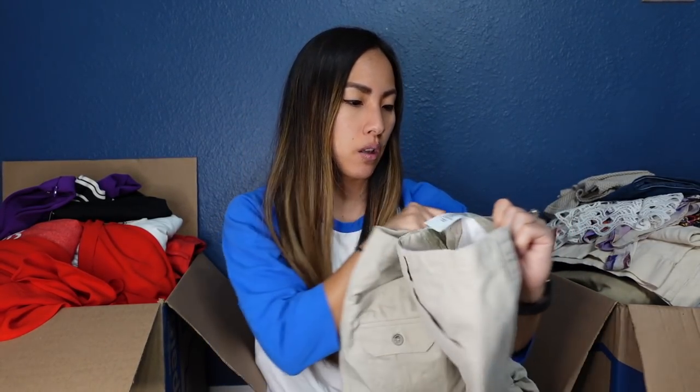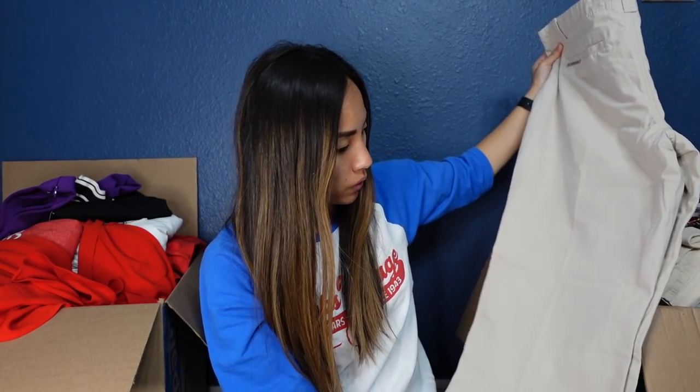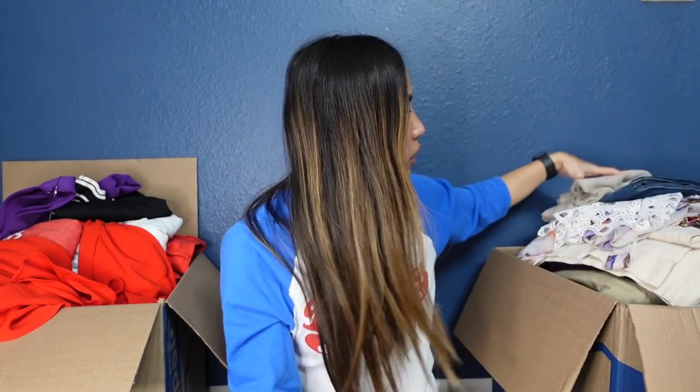This is a pair of pants by Columbia in a size 10 for women. They look like khakis or chinos, but because they're Columbia, people associate it with outdoor activities. I find this kind of stuff sells really well this time of year as people are getting ready for hiking and other outdoor adventures. I'll probably list these for $20 to $25. There's a little dog hair on them, but it'll be easy to get off with a lint roller.